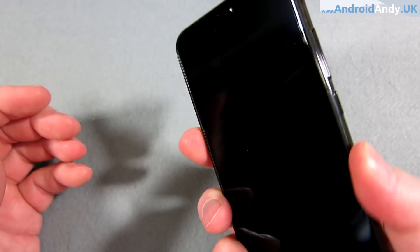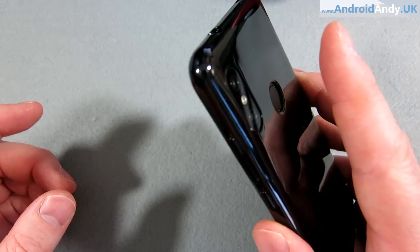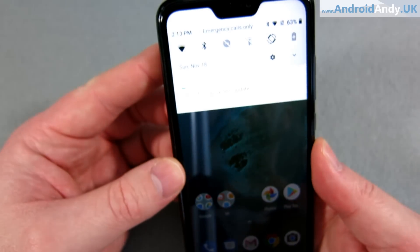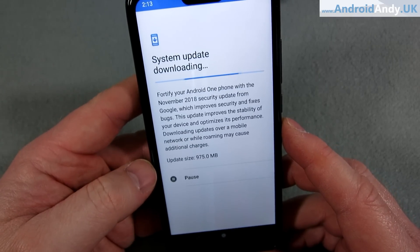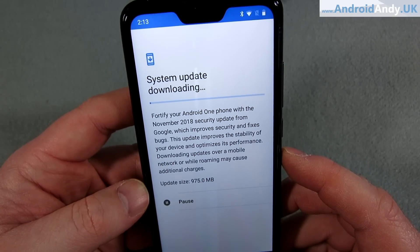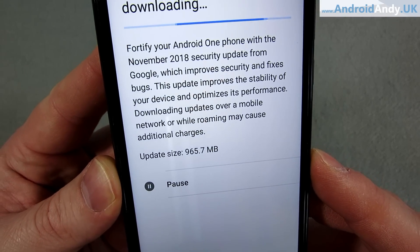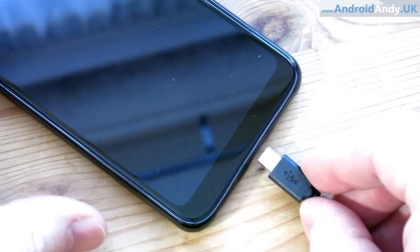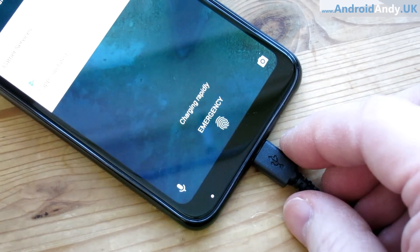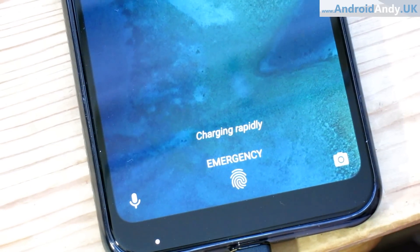Subscribe if you haven't already to make sure you don't miss out on how that is. I've set up the fingerprint sensor — not the fastest, but suitable. I've just seen there's a system update. I thought I'd check this, but maybe I'll do this update and then come back to you, just in case. It says it's just a security update, but that's quite a big update. So let's do it. Just a couple other things to point out — it does have a notification LED down at the bottom left corner, and you might also notice it says 'charging rapidly.' I'll have to do some testing to see what rapidly means, but sounds promising.